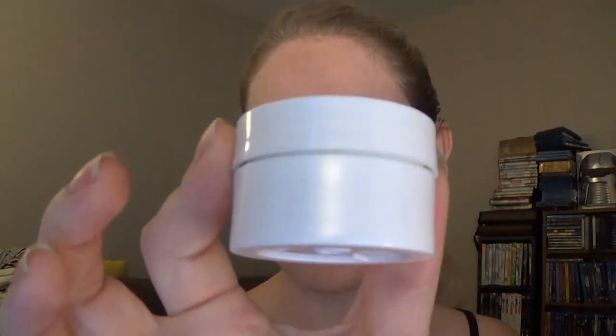The next thing in here is by Fresh, and this is the Rose Face Mask with smoothing rose petals that hydrates and tones. That's a pretty decent-sized sample. I opened it up to see inside — it looks kind of disgusting, I'm just going to say that — but it smells like roses and deliciousness. I love the smell of rose, so that's pretty cool.